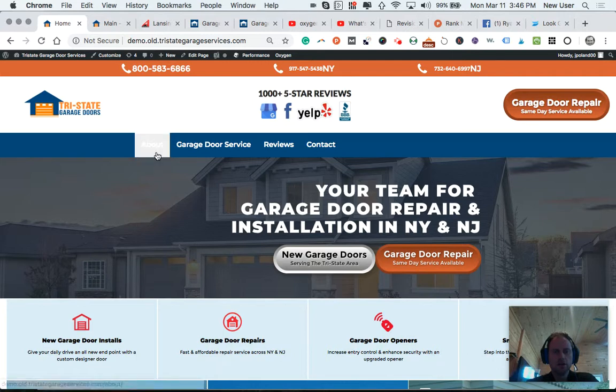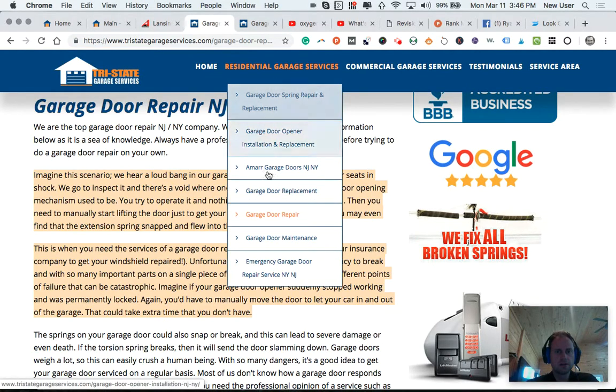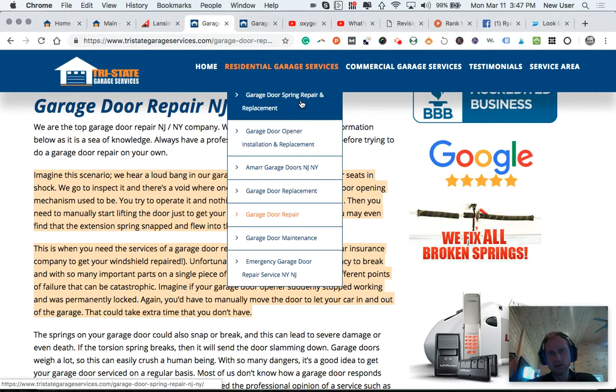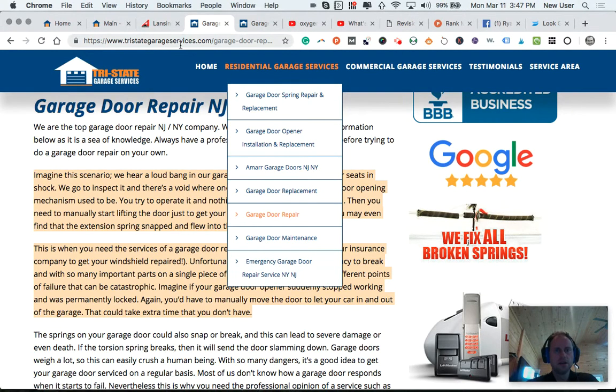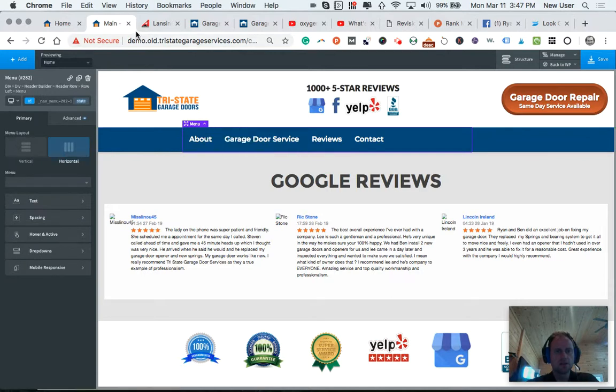I'm focusing on four main pages, and that may seem slim, but this is so much smarter and much more 2019 in terms of SEO. Google does not care about having 27 different pages talking about essentially the exact same thing — repairs here, repairs there. It is so much better to have super pages. In this case, the garage door service page is set up to be a super page.